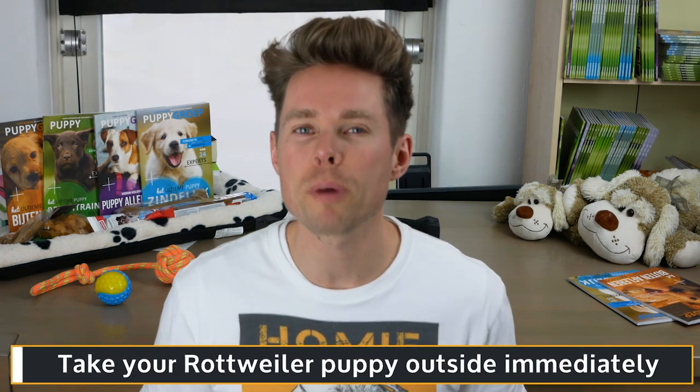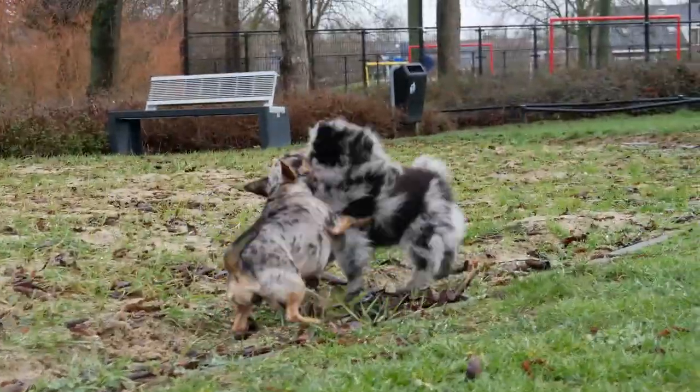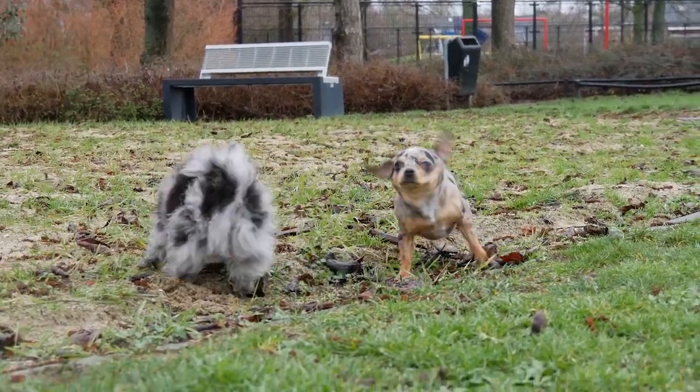My first tip for you is to take your Rottweiler puppy outside immediately, also when your puppy is still 8 to 12 weeks old. Some vets still advise not to take your puppy outside until it has received all its vaccinations, which would mean your puppy can only pee in the garden. This would mean your pup is not allowed to leave your home and garden for up to 12 weeks, resulting in an insecure and anxious dog. The second socialization stage of a puppy's life covers the period between 8 and 12 weeks of age, and during this crucial period, puppies need to be socialized to fit in with society.